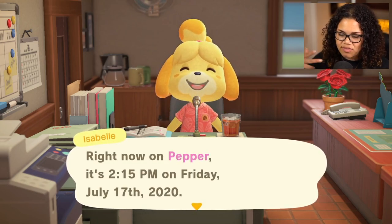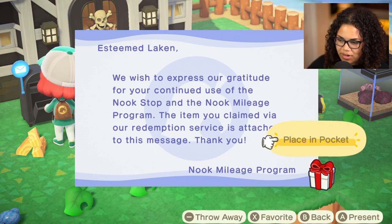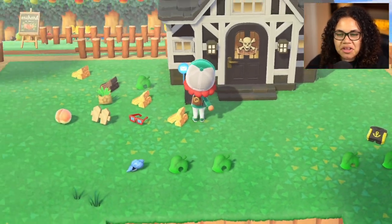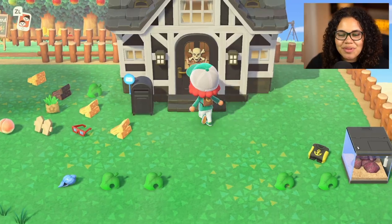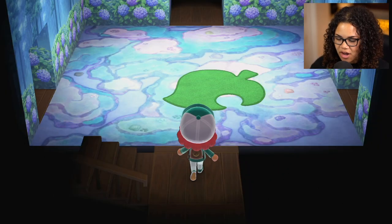It is 2:15 PM on Friday, July 17, 2020 — no breaking news today, shocker. When I first got this game, not gonna lie, I was a little bit unhealthily obsessed with all the Nook items, like hardcore. I would probably wear exactly what my character is wearing today, like all the time.